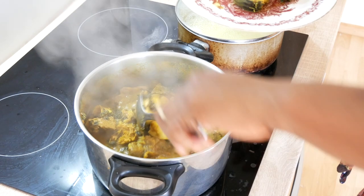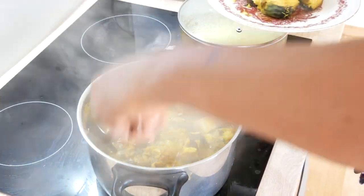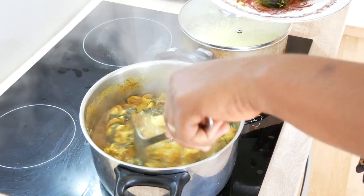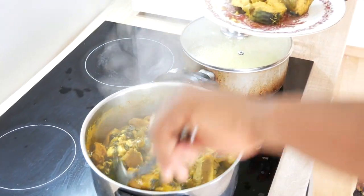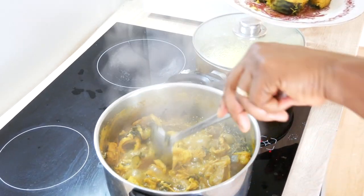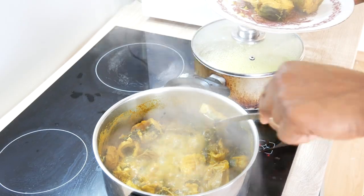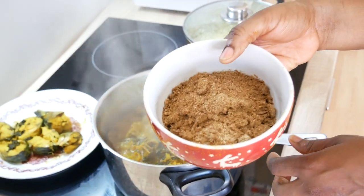Here I remove the fish so that it doesn't break into pieces inside the soup, because when I add the blended Ogbono seeds, it's going to need a good stirring. If I do that with the fish still in, it will break the bones into pieces. That is why I have to remove it first. So you give it a good stir. You see the color — everything looks just as if you used red palm oil.